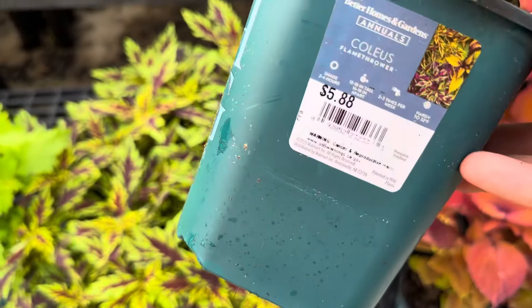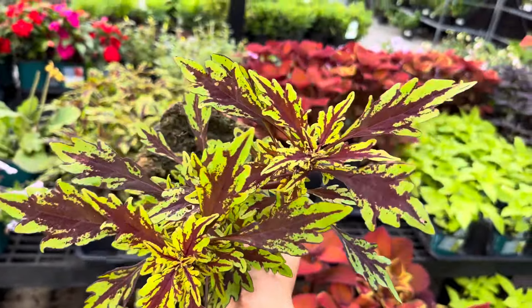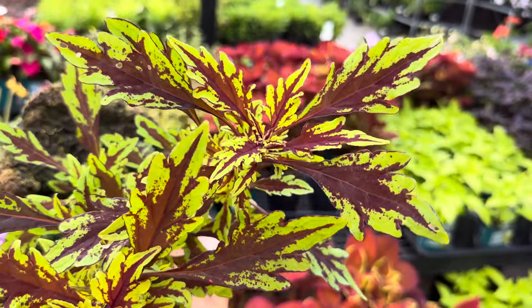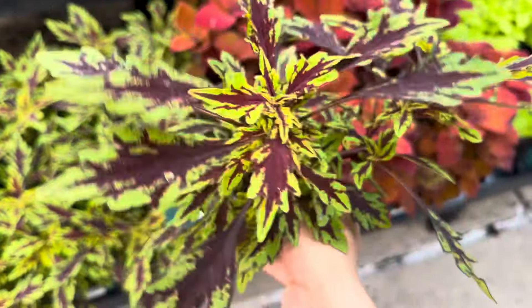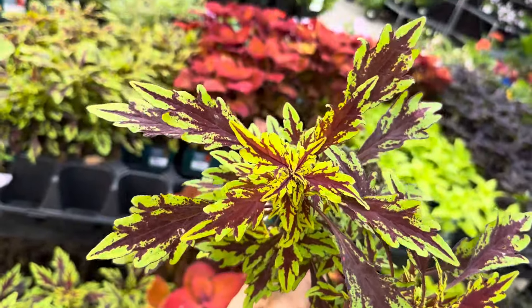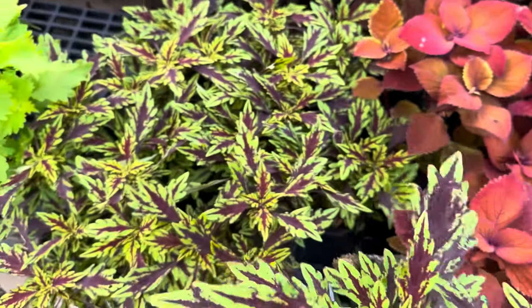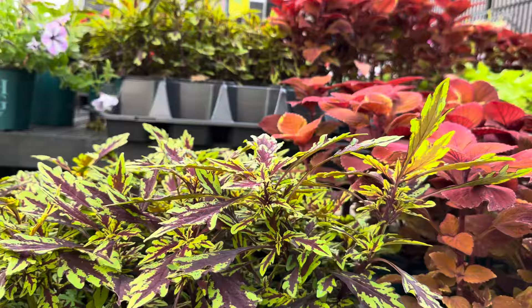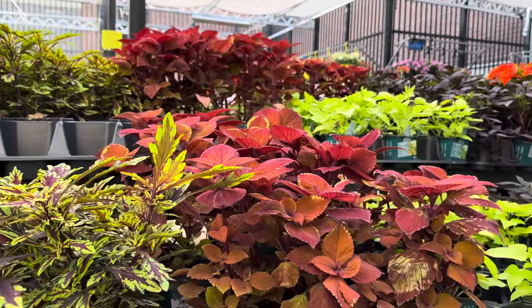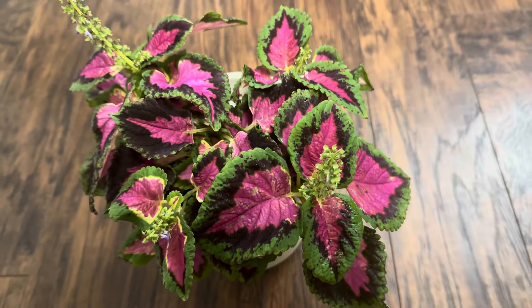I can see right here this is my first time actually seeing this coleus flamethrower for $5.88 at Walmart. I've seen this at local plant nurseries like Calloway's nursery — please definitely check out my past videos of Calloway's nursery. They have a bunch of these coleus plants, but this is from the flamethrower series, which means these coleus can actually be grown in full sun. Notice how this coleus plant has a different type of leaf shape. I really love that neon green variegation on it.